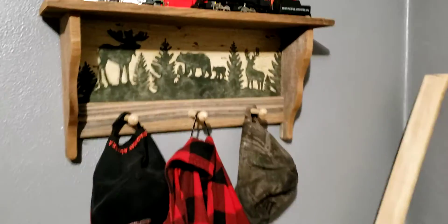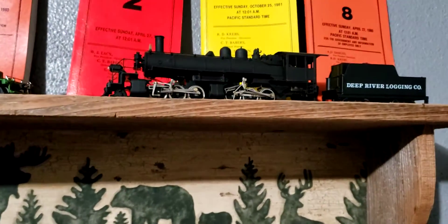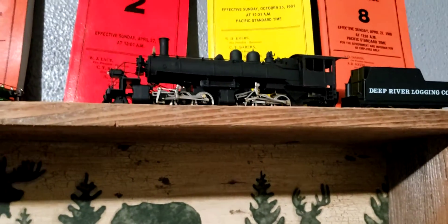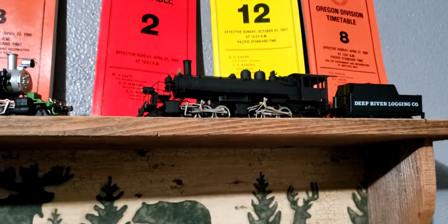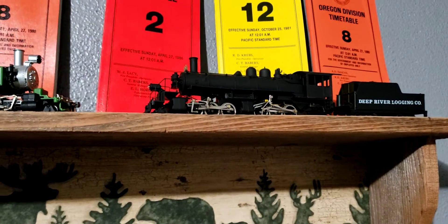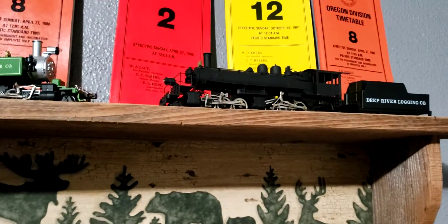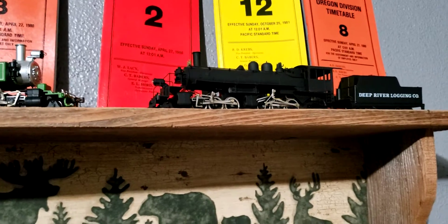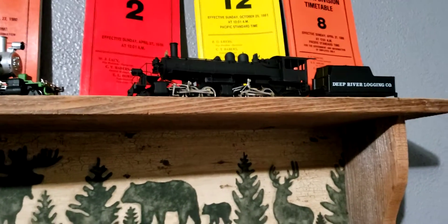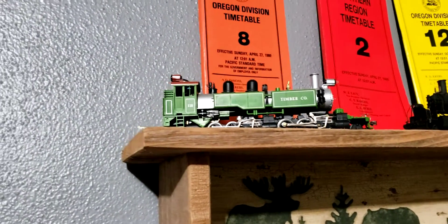I don't know if I showed this in the last video, but I got bored and painted this Deeper Logging Co. locomotive to black. I'm going to put a different number on it because the one it's supposed to be representing is not the right type of locomotive. I'll just make it a freelance one — there are no photographs of it, so I need to look up a roster, and if nothing comes up I'll just freelance it.